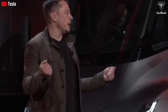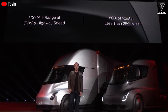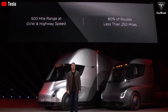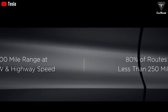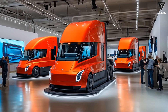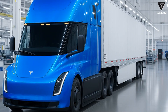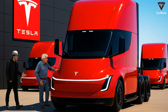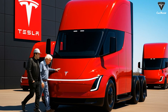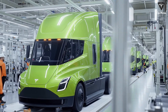Securing a Tesla Semi for 2026 requires understanding Tesla's current ordering process, which has shifted from public reservations to direct engagement with the company's commercial vehicle division. In August 2022, Tesla closed its public semi-reservation system to focus on fulfilling early commitments and pilot programs. High-profile logistics companies such as Walmart, Cisco, Anheuser-Busch, UPS, DHL, and J.B. Hunt already placed orders that are slated for production allocations in 2026.